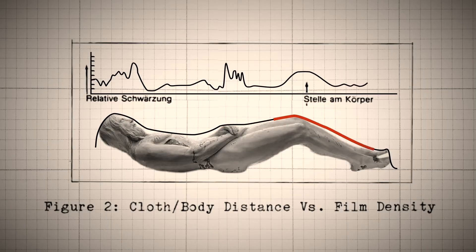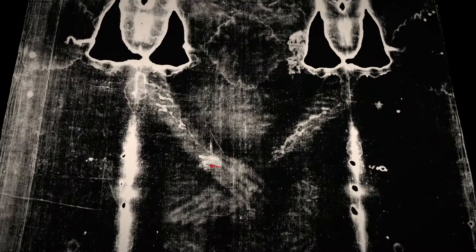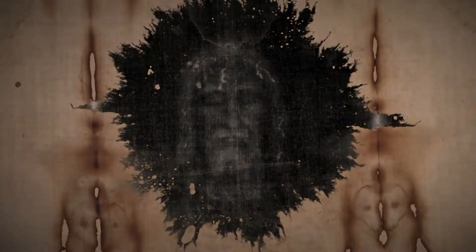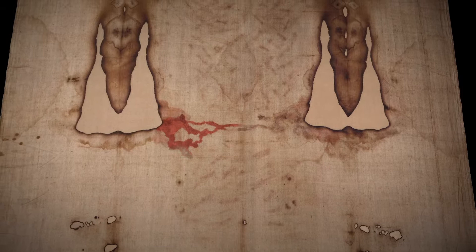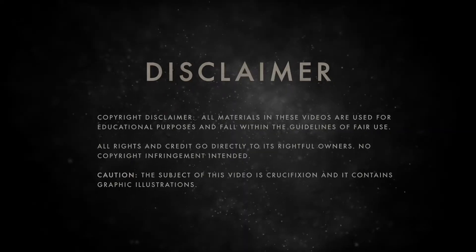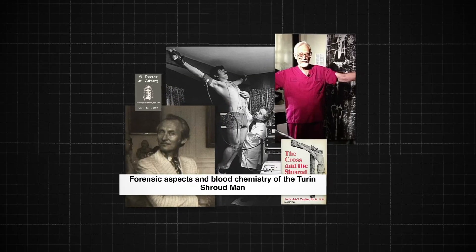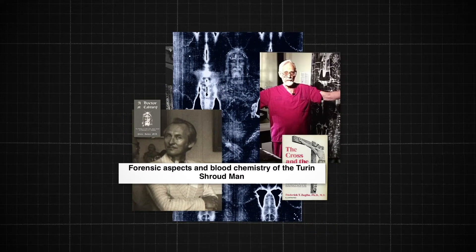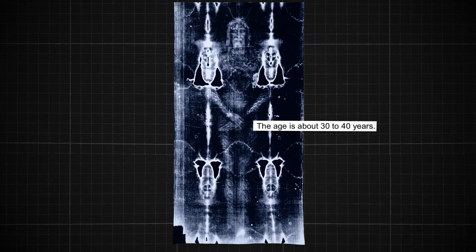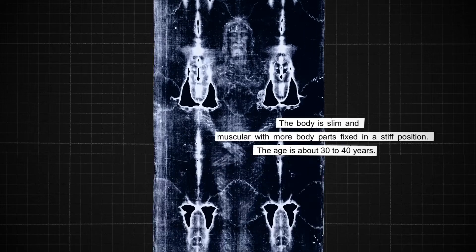The mystery of the Turin Shroud runs deeper than just the image it bears. The shroud is also marked with intriguing bloodstains and other materials that could potentially shed light on the man depicted. The forensic examination done by several doctors and other experts determined that the man's height is approximately 174 centimeters, his age estimated between 30 to 40 years old, and his physique is slim and muscular, indicating a physically demanding lifestyle.